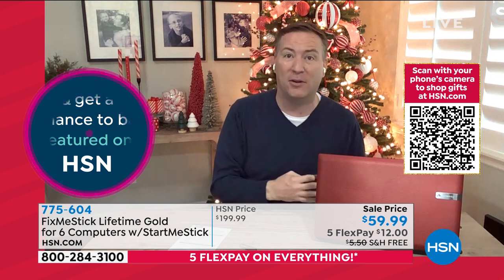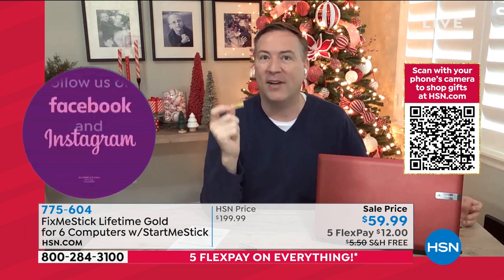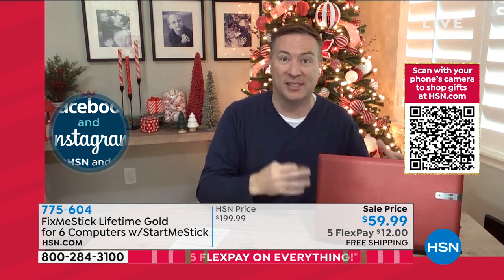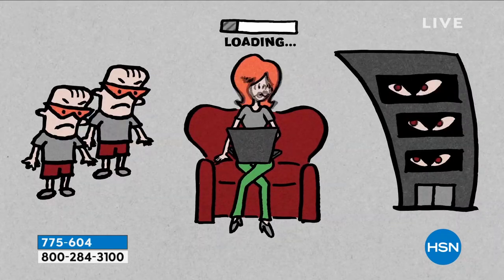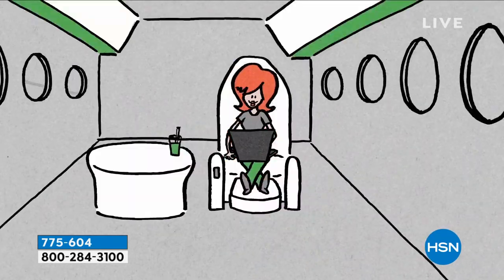Not only are we speeding up your computer, we're going to protect your credit cards, your social security, and all that information. So why is this different than antivirus? Antivirus only scans the active files — files currently running on your system — which is about 10% of your hard drive. The rest of the 90% of the hard drive never gets scanned. Fix Me Stick does a deep clean where it searches every file, every program on your computer, and then cleans it up.